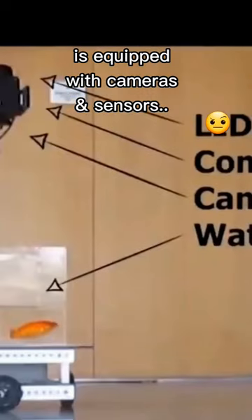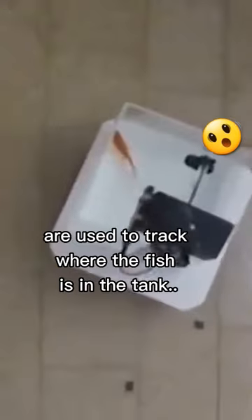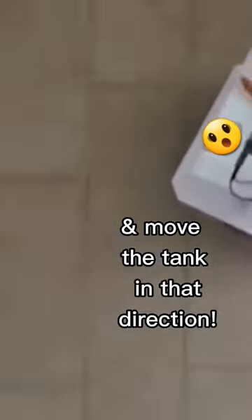The drivable fish tank is equipped with cameras and sensors. The sensors ensure that the tank doesn't collide with anything if the fish goes towards a wall, while the cameras are used to track where the fish is in the tank and move the tank in that direction.